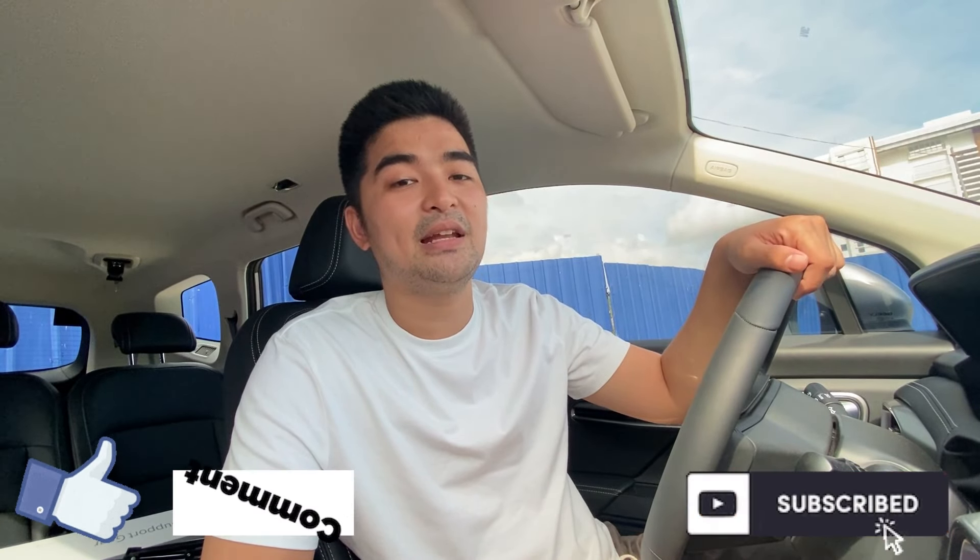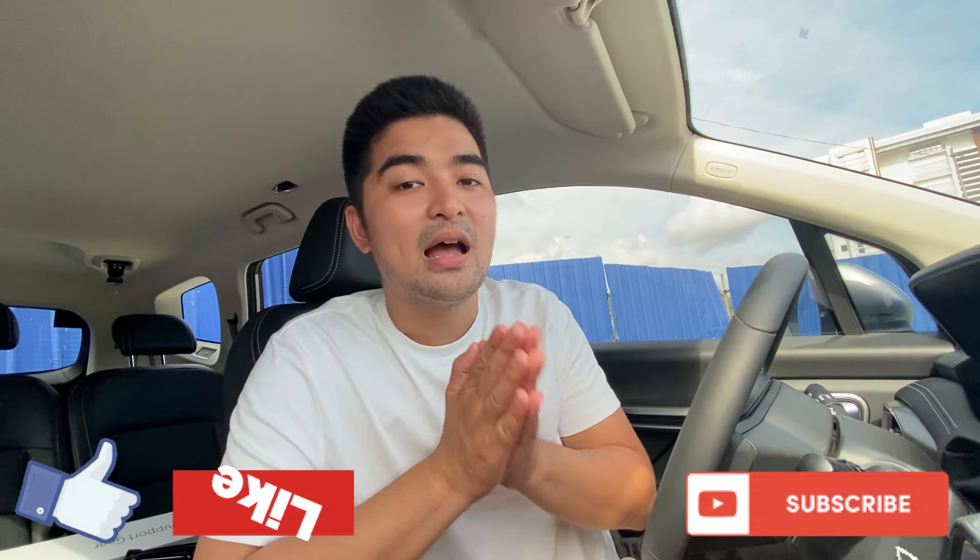Do you want to know what's inside the Geely Okavango Urban variant? We'll put the link below this video for Part 2 covering the interior. We hope we helped and that you learned something from this vlog. Don't forget to like, comment, share, and subscribe to our channel so you can watch Part 2 of the Geely Okavango Urban variant interior. See you!